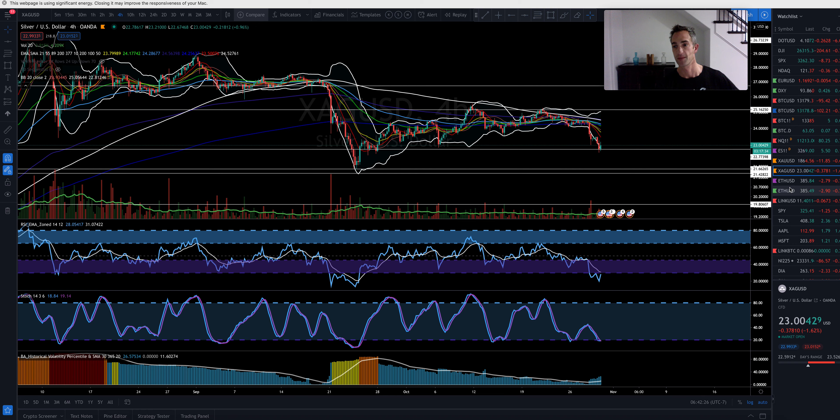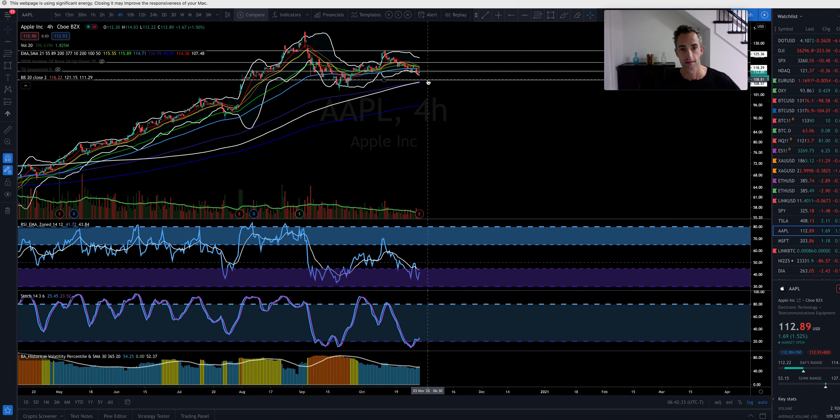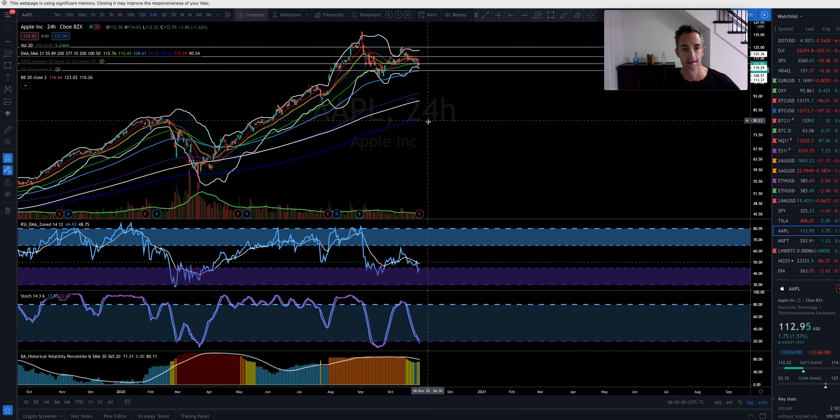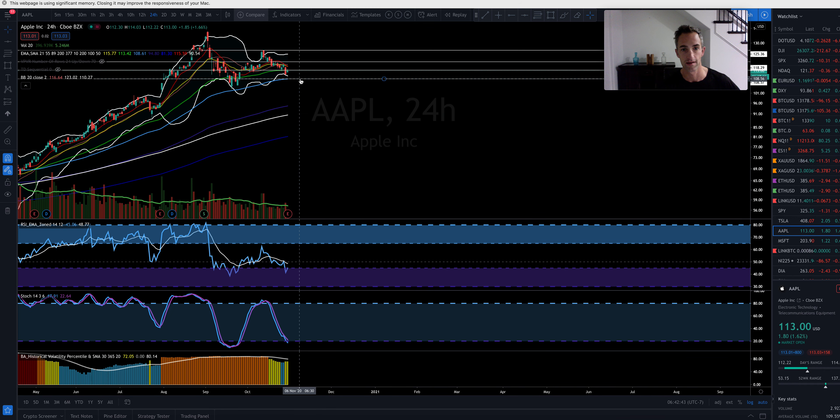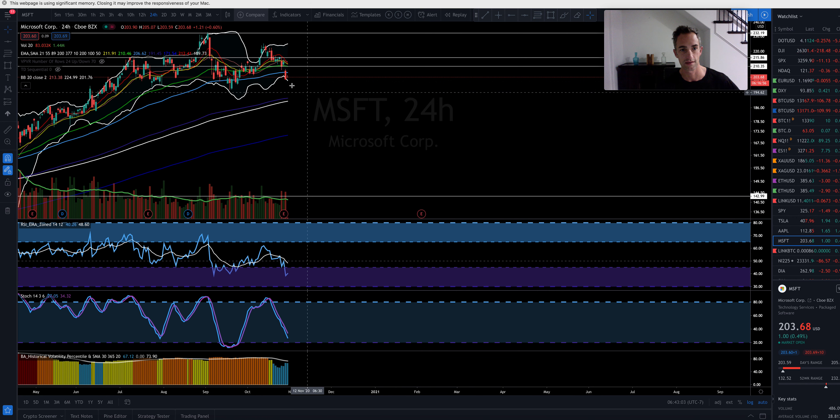Let's get back to traditional markets. Apple looks like it wants to come down to our target around $108 on the daily. If we get a closure back above $114, it could head back up to $118. I am looking for it to come down. Microsoft is already coming down and looks like it wants to come back down to about $190. I'd expect a big bounce there, unless we get some crazy stimulus package before the election — I don't expect that to happen.